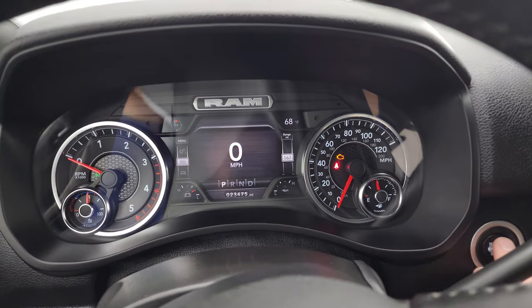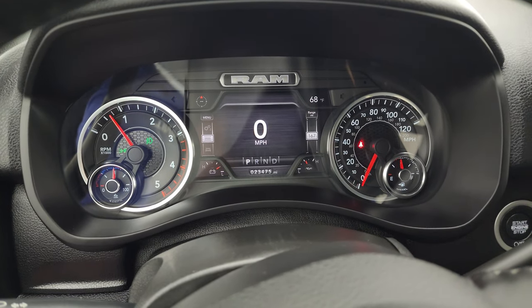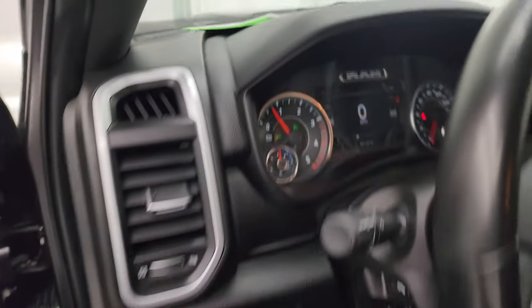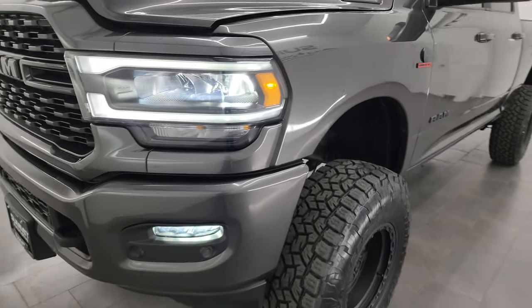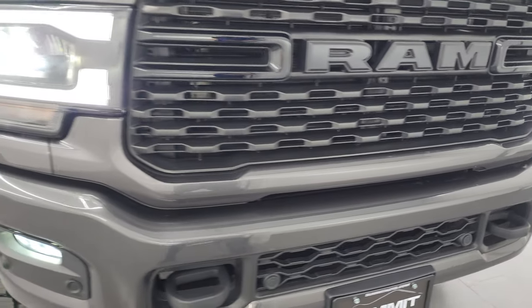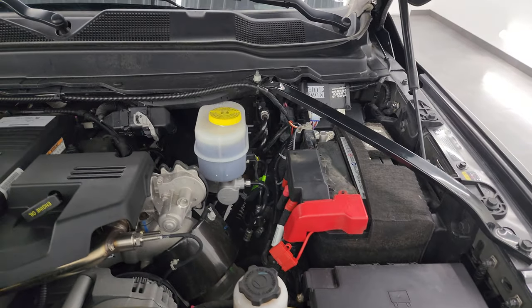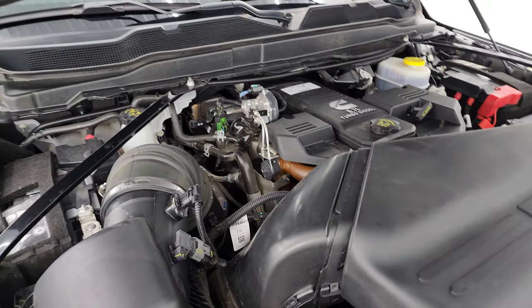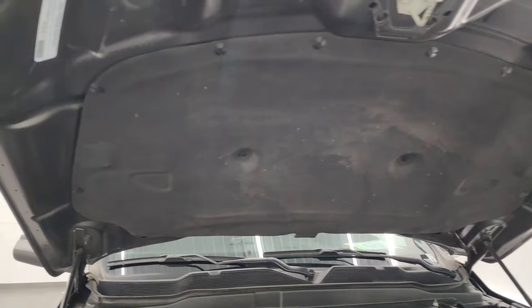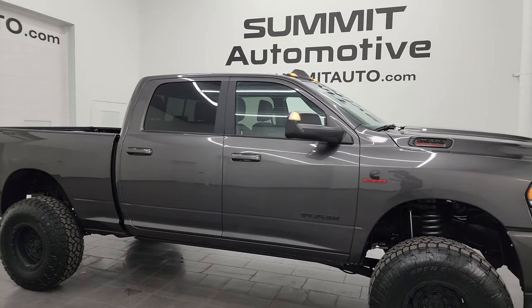Let's start it up and take a look under the hood. Starts right up — no check engine lights or anything like that. Under the hood we have the 6.7 liter Cummins diesel engine. Engine bay is very clean, runs very smooth. Once again this truck has been fully safety inspected by our service shop — fresh oil and filter change, all fluids checked and topped off. The shocks are doing a great job holding that hood up. There is the emissions sticker.